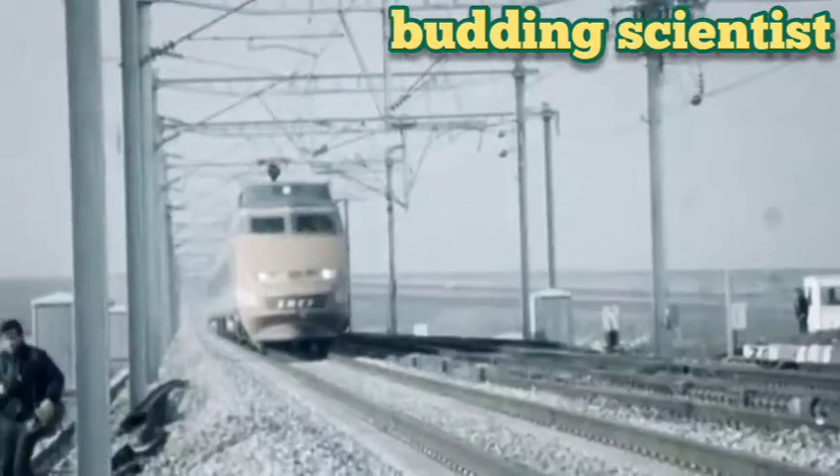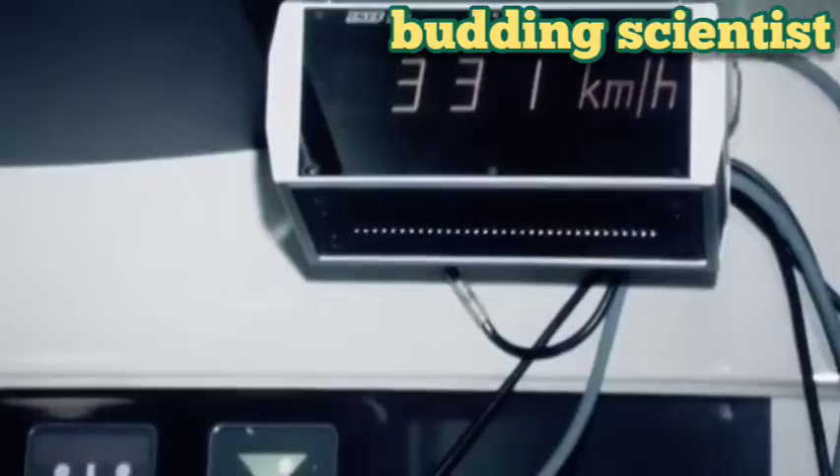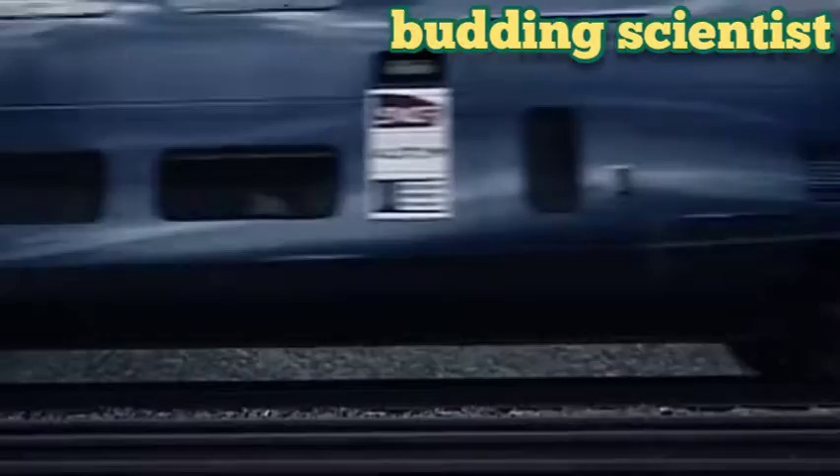The oil price crisis of the period put paid to that. Electric traction became the power of choice. And though the look of the locomotives and their performance has progressed since the service was initiated in 1981, the basic principles that get the power to the wheels have not.